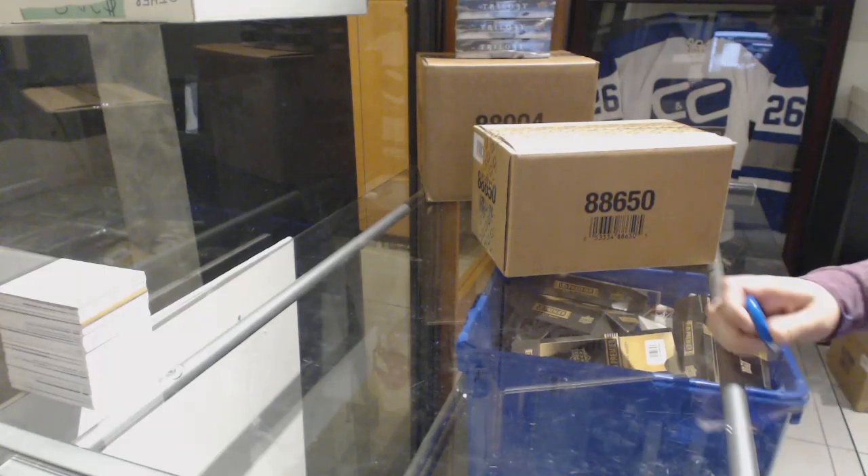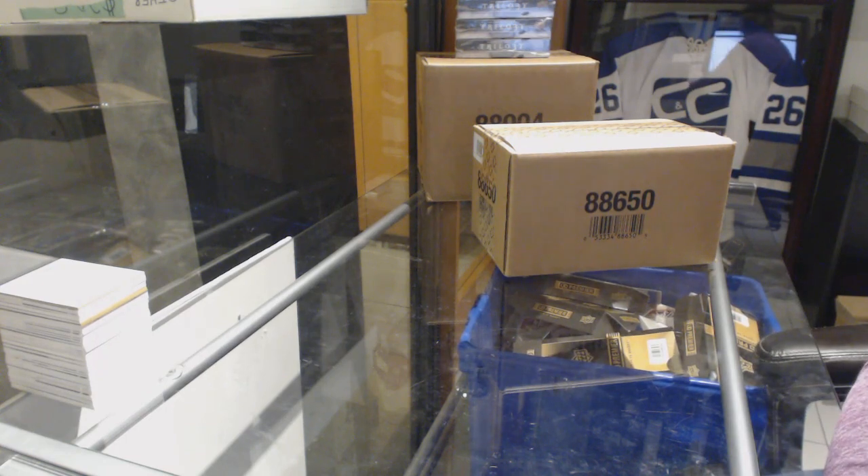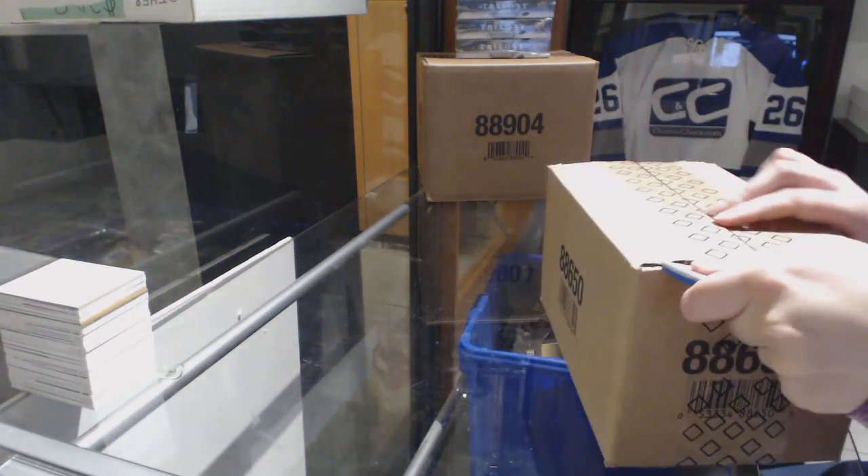Starting off TNC Group Break 91-14, we've got the 17-18 Upper Deck SPx 10-Box Case Break. Best of luck, ladies and gentlemen.